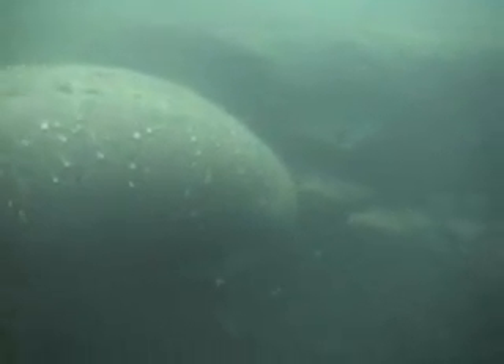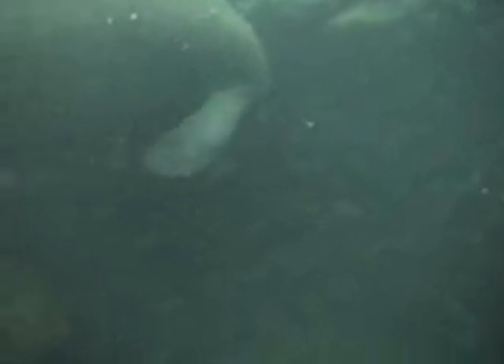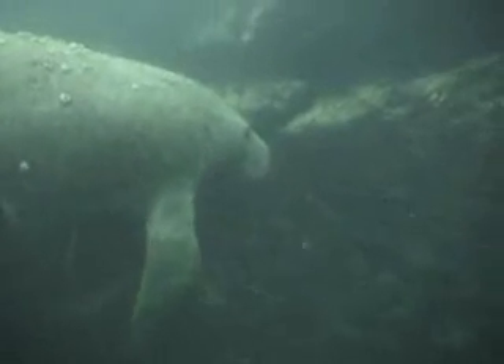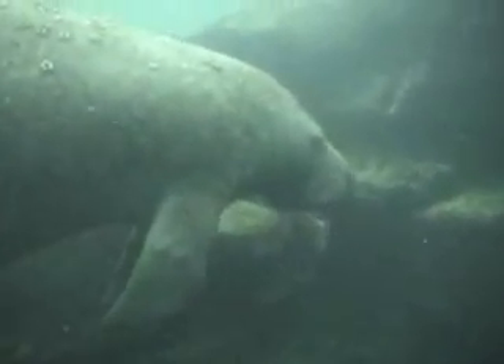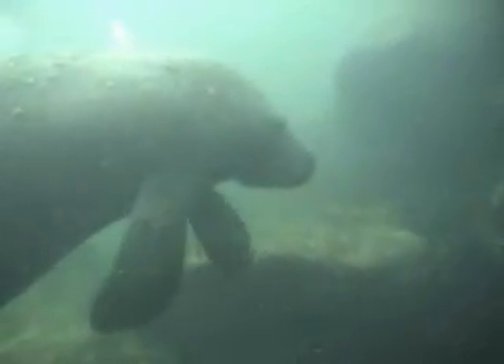Manatees have been known to live as long as 60 years out in the wild. Currently, in Florida's population, we have counted about 3,000 individuals. So yes, they are still part of the endangered species list, and we must be very careful to protect these beautiful animals.